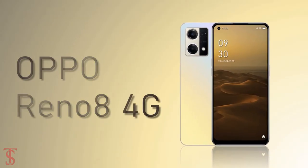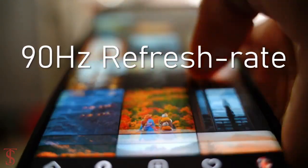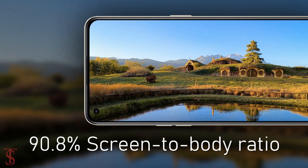The OPPO Reno 8 4G features a 6.43-inch Full HD+ AMOLED display with up to 90Hz refresh rate support, and it has a large 90.8% screen-to-body ratio. The phone is powered by the Qualcomm Snapdragon 680 chipset.